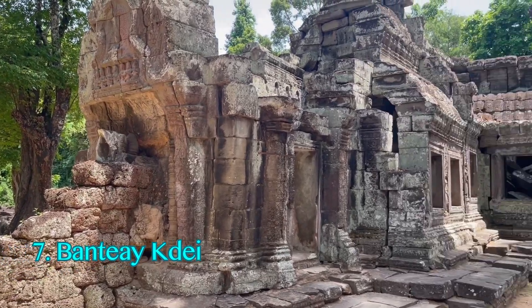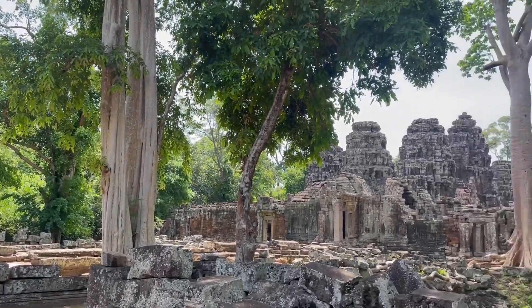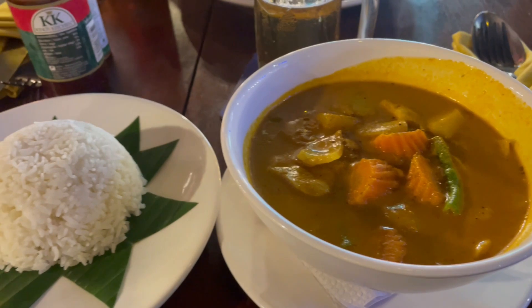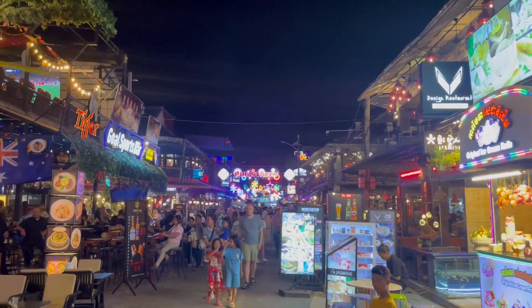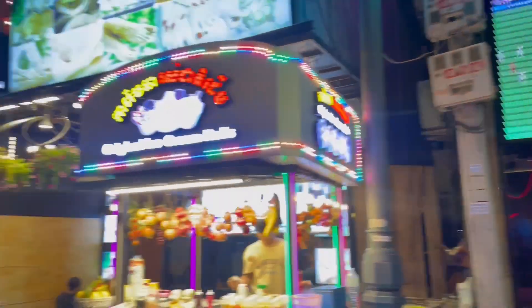Banteay Kdei, known as the Citadel of Monk Cells, shares architectural elements with Bayon. By now it's likely around noon, so head back to Siem Reap for lunch and a much-needed break. In the evening, unwind by exploring the vibrant streets of Siem Reap. If you're on a one-day ticket, consider visiting some temples from day two after lunch.